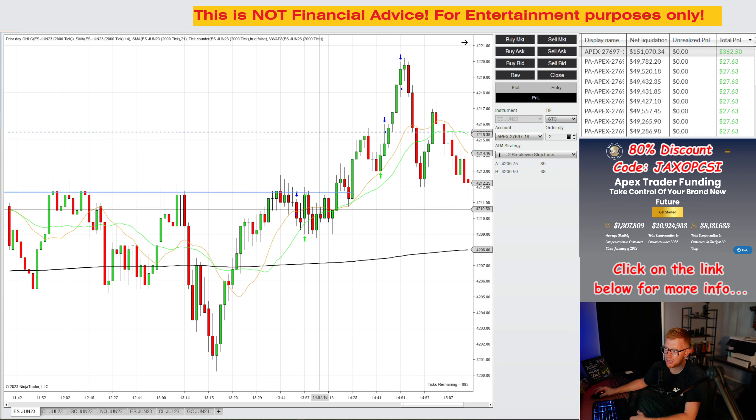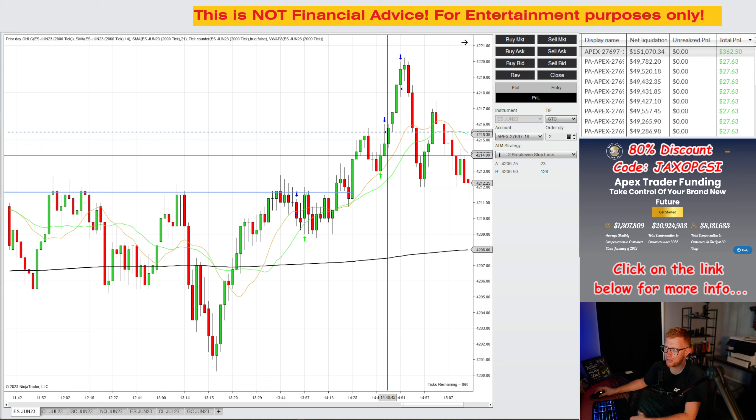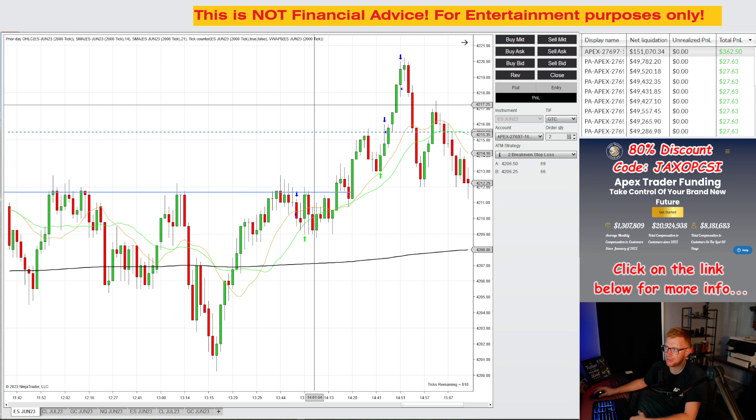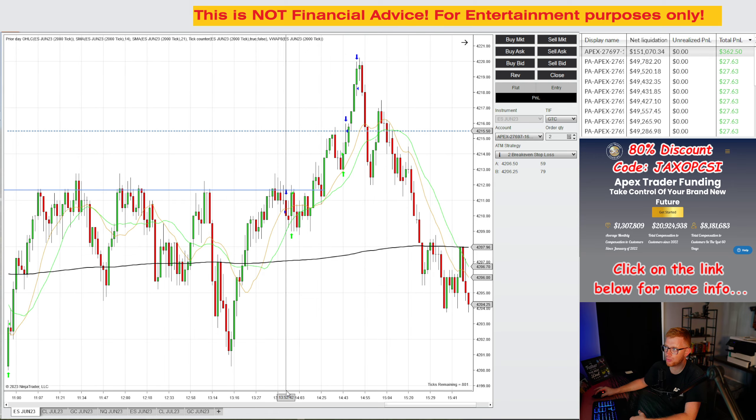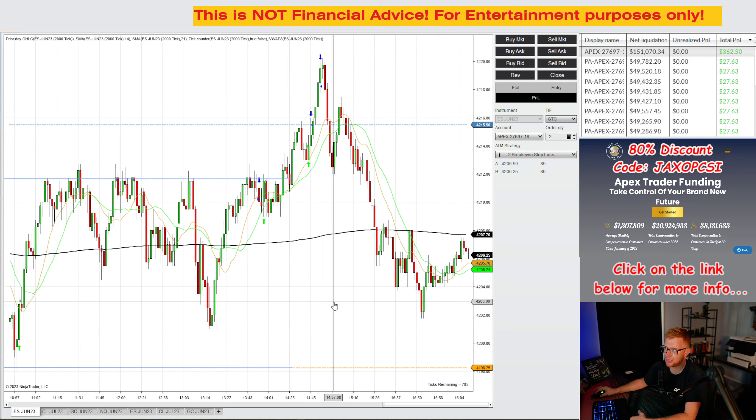Obviously, we kind of chopped around for a while, and then we did break above this channel. I waited, got a pullback entry here, entered again right here, took my first profit right here, and then I allowed my runner to run up to 42.18 where we took profit there. So that was pretty much it — that was the summary for the day as far as the trades that I took.